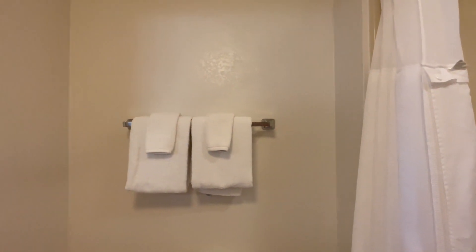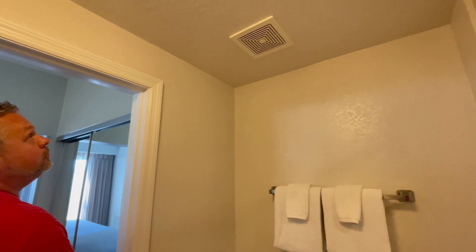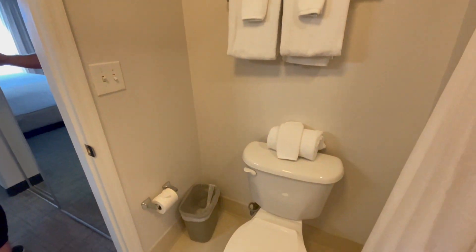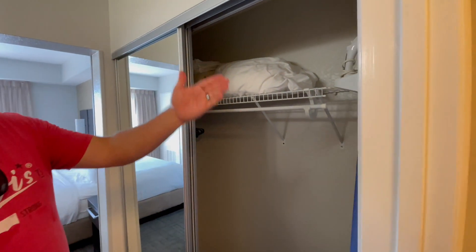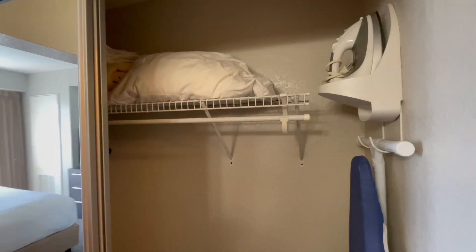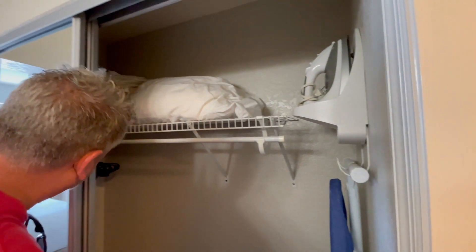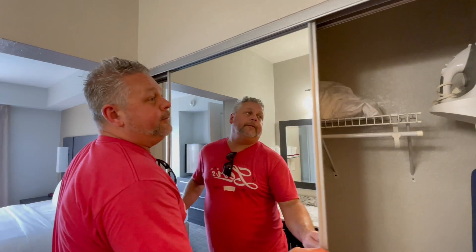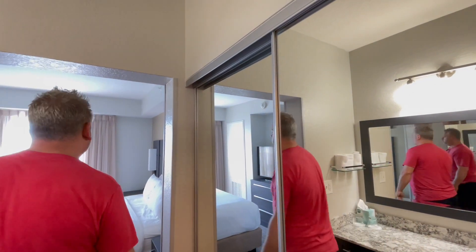There's a good exhaust fan in here — you'd be surprised how many hotels don't have them, so I love that. Standard toilet — not much needs to be said about that. The closet space is nice with a big ironing board, an iron, extra pillows and blankets up top. The couch is likely a pullout, which is great.